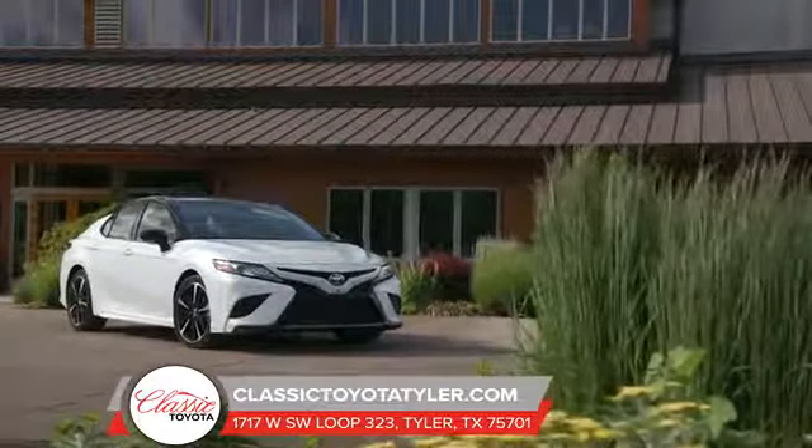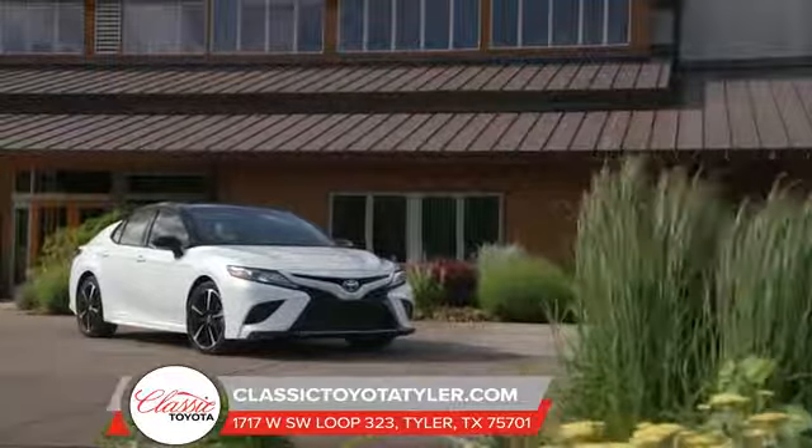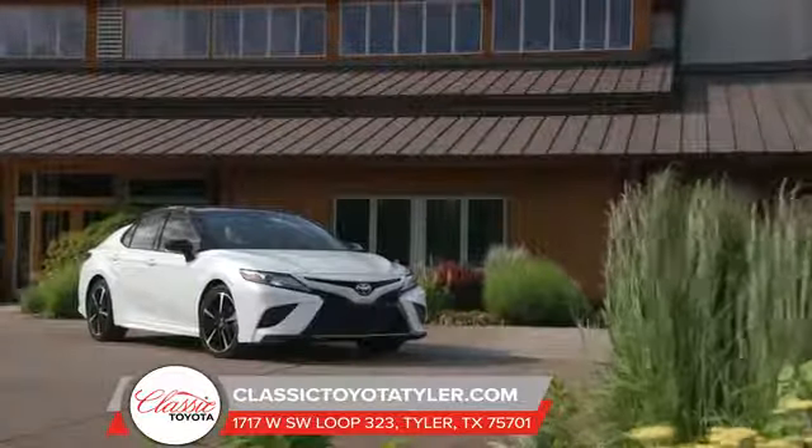Welcome to the all-new 2018 Toyota Camry, the car that's here to command attention and leave a lasting impression.